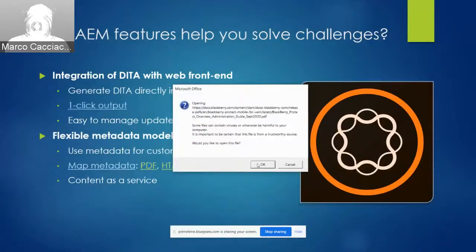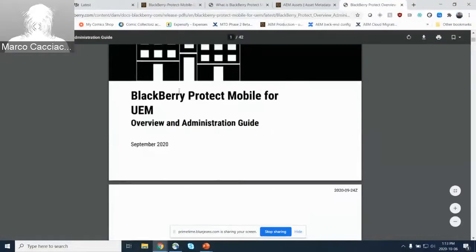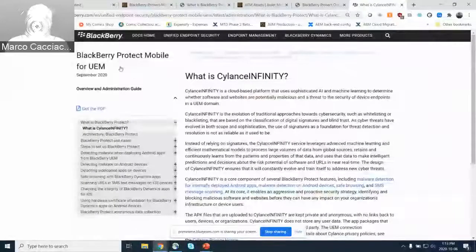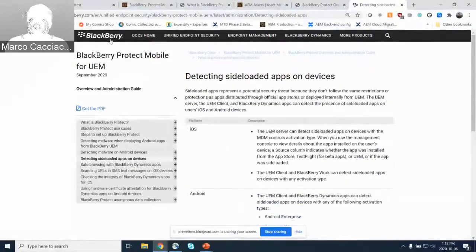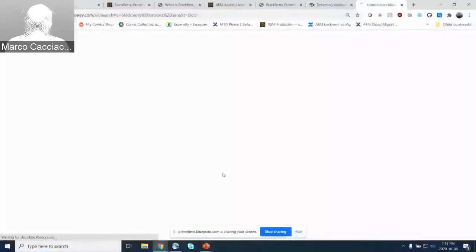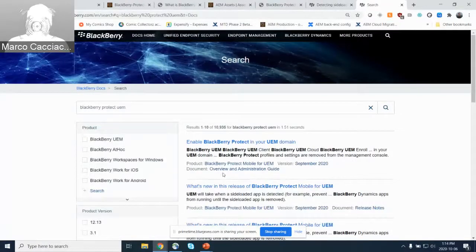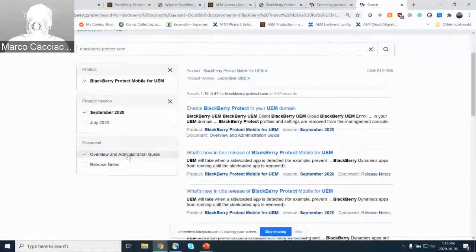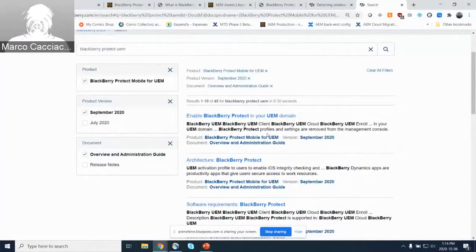First, it's used to populate the cover page of our PDF outputs. On HTML outputs, it's used to display identifying information in the top left — so no matter what topic you go to in the guide, you'll always see that info. Furthermore, this metadata is also leveraged by the Coveo search engine underlying docs.blackberry.com. For example, in a search for 'BlackBerry Protect UEM,' that same metadata entered by the writer appears as filtering options — so customers can further filter their searches by version, guide name, or product type using the exact same metadata.